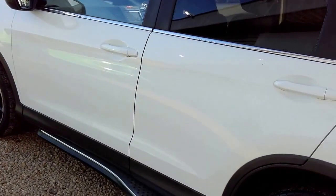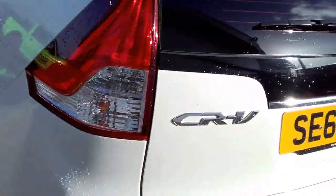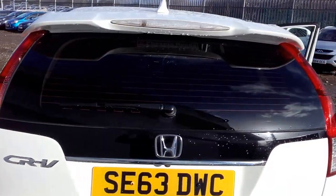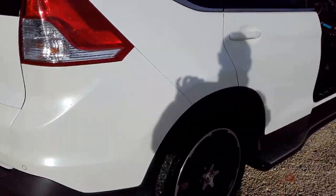It comes complete with the upgraded alloys, the bespoke front grille, the bespoke alloy wheels, as well as the rear tailgate spoiler and the splitter screen on the bottom of the bumper there.